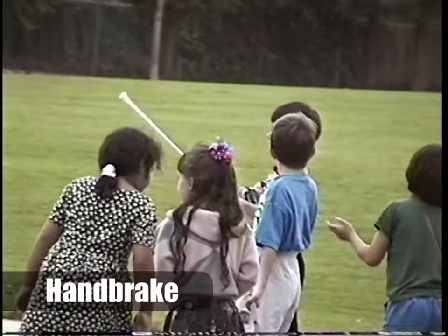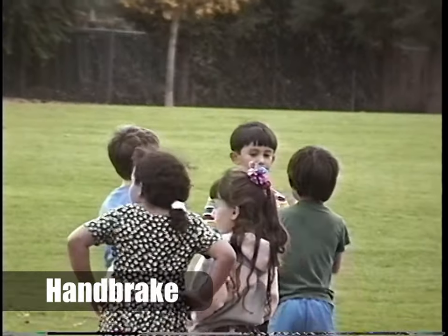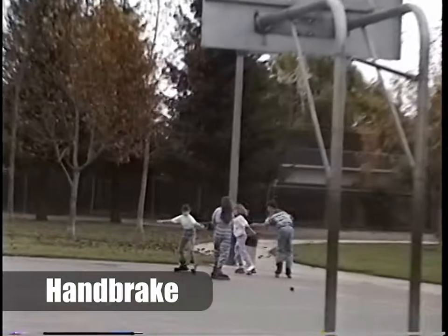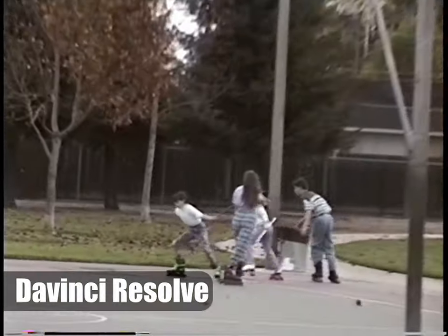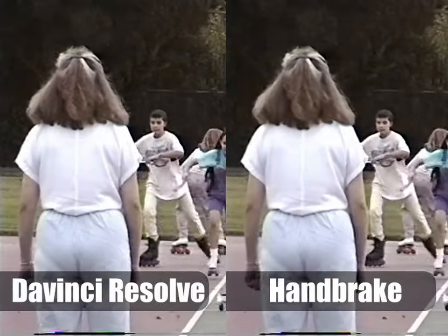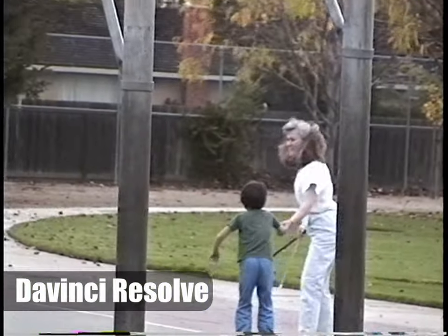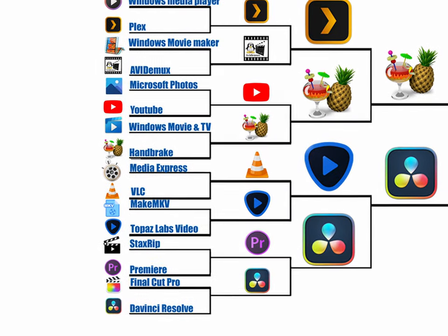Handbrake only applied a little bit of a noise reduction filter, which made the footage look slightly softer, but overall it did an excellent job retaining the nostalgia and look of the original footage — that's my goal for de-interlacing: I just want it to look as much like the original footage as possible. DaVinci Resolve did the best job retaining the original footage look — it even retained the digital noise. You may prefer Handbrake's approach of softening that digital noise, but in terms of retaining as much of the original image as possible, DaVinci Resolve did the best job. I can denoise the image later if I want to; my goal is only to de-interlace while retaining as much original quality as possible.